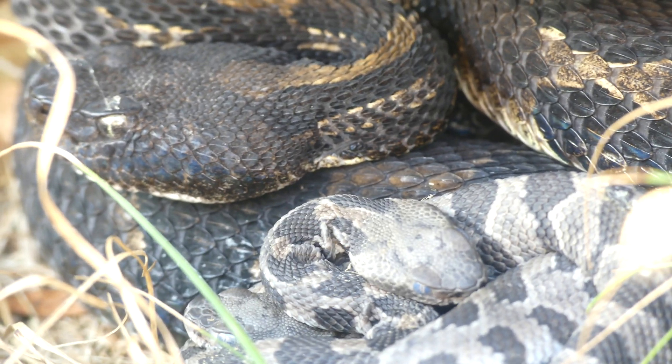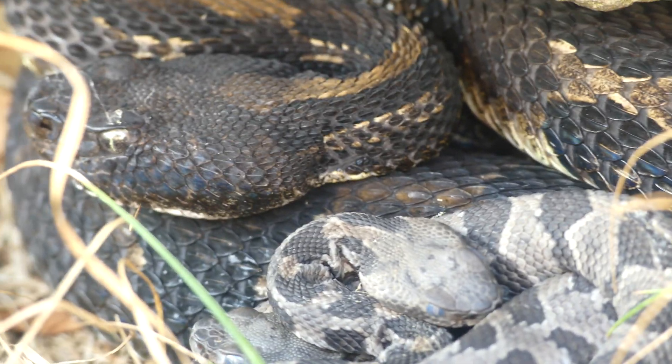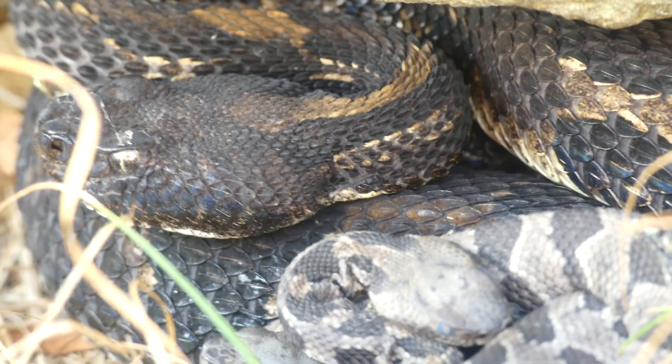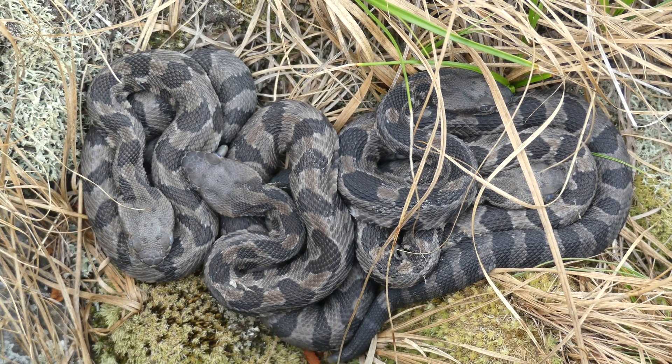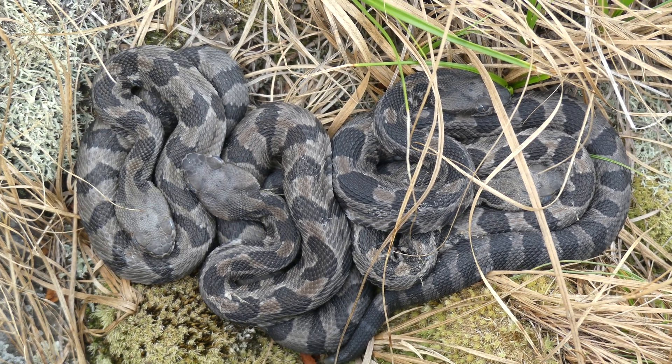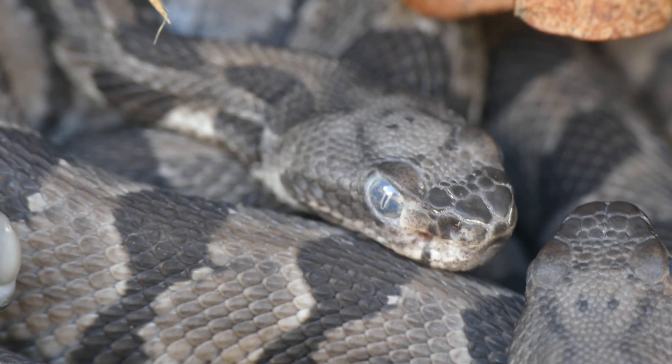Overall, I have been fortunate to have seen so many timber rattlesnakes over the past couple of years, which have included massive adults and recently born neonates. I think it's safe to say that this is my favorite species of rattlesnake, but that doesn't mean that I dislike any other species of these charismatic snakes.